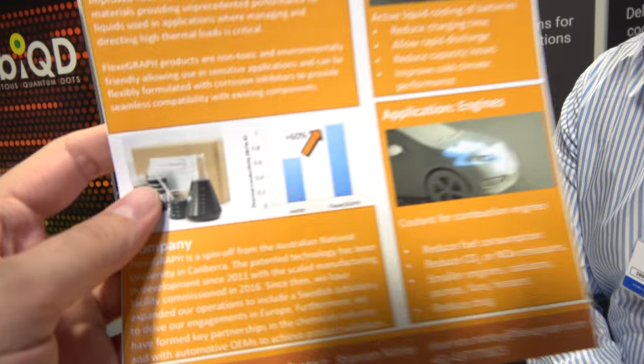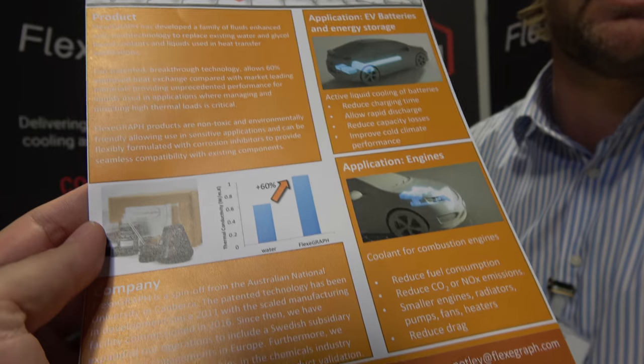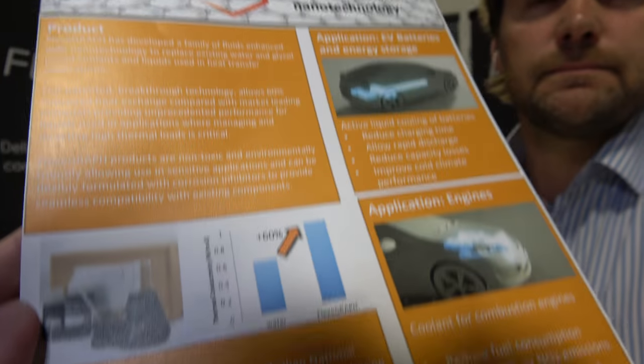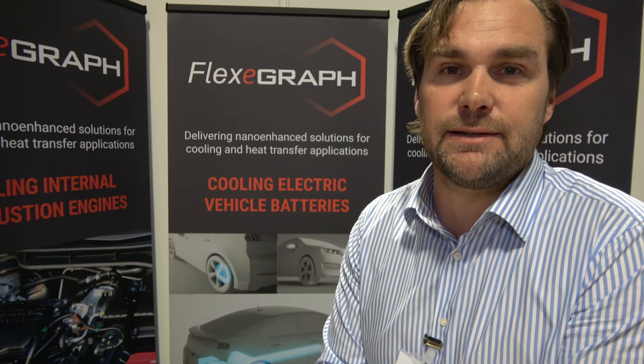So you're saying you're 60% better than water? Yes, 60% better than water or any of the host fluids — water, water glycol, water ethanol. It's a big deal. It is. It's the first breakthrough in this technology in around 90 years, since glycol came into liquid-cool systems.